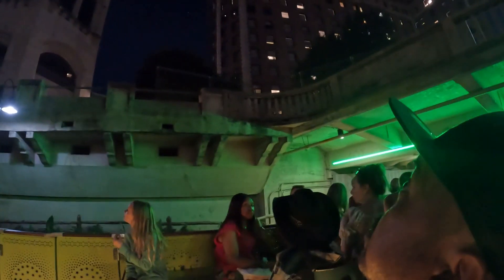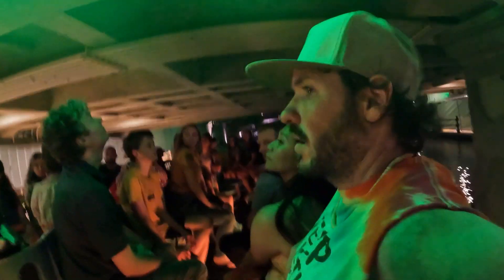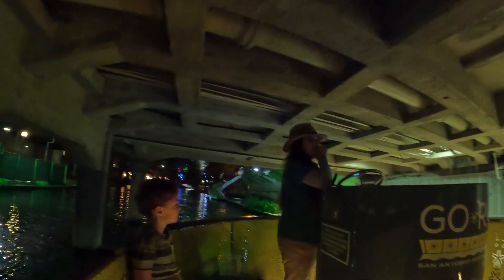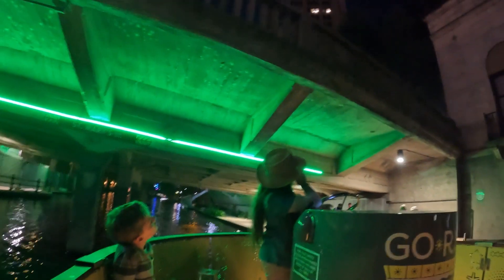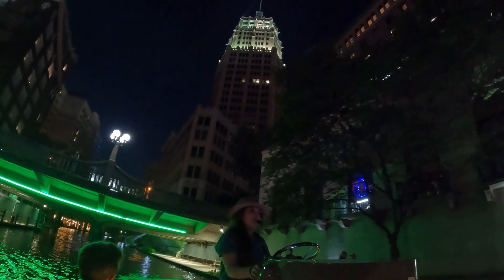What you might not know is the Tower of Life is an optical illusion building. Its illusion is it looks like a giant ship that's about to hit us. To see the illusion, you're going to want to look behind me and I'll set the mood for you.